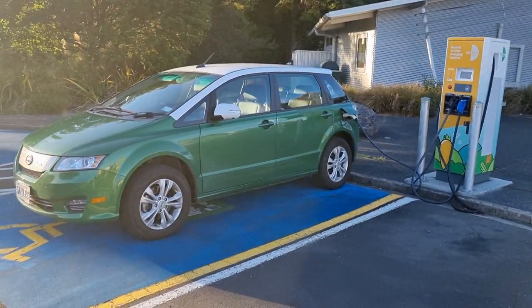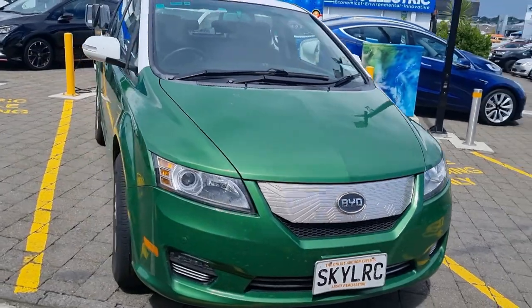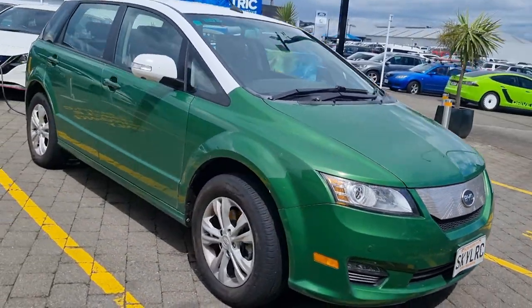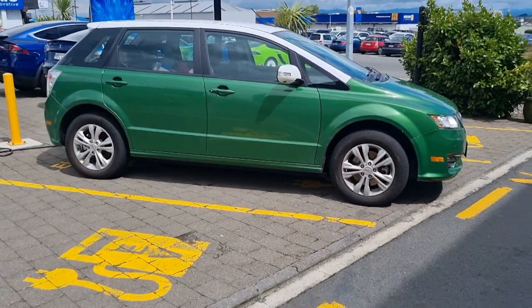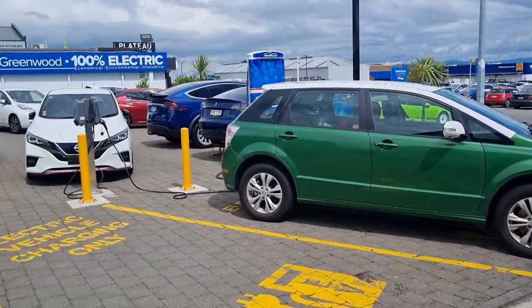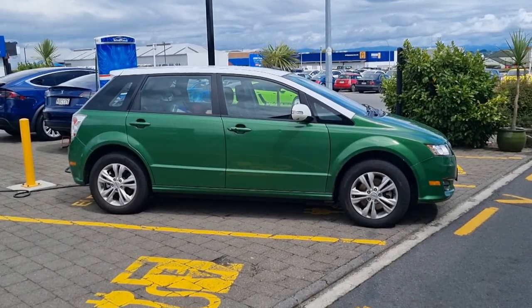Free fast charging is actually a bit of a problem because it means the chargers are always full. For the times I use them — really only on a road trip — I don't mind paying. We've just stopped at Drive EV in Taupo for a while. It was intended to be a very short stop; we didn't really need to stop here, but we've got family here. The girls have discovered the shops, so I'm going to get a full charge.